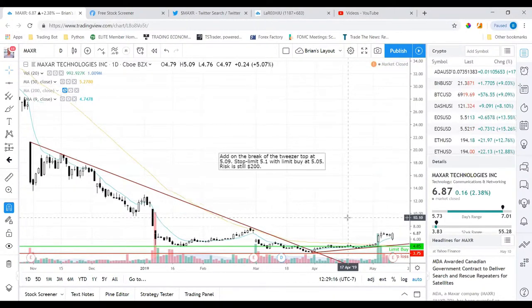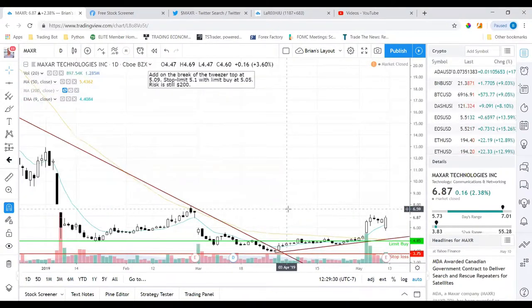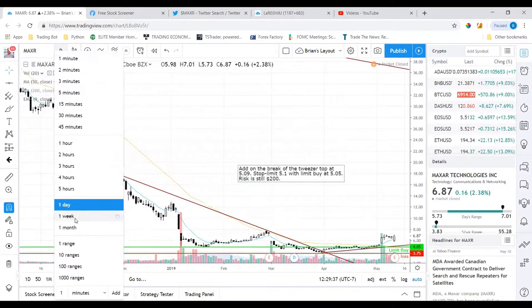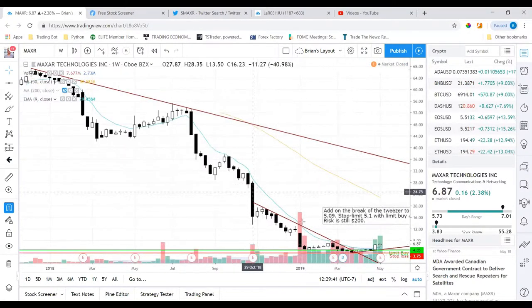I found this stock MXAR a week or two before I actually entered the trade. Once I found it I liked the way it looked — it seemed like it was kind of bottoming. I usually look at the weekly chart first, and I saw we were in a downtrend, so I thought: if we break this downtrend, it'll start catching my interest for a potential pop to the upside.